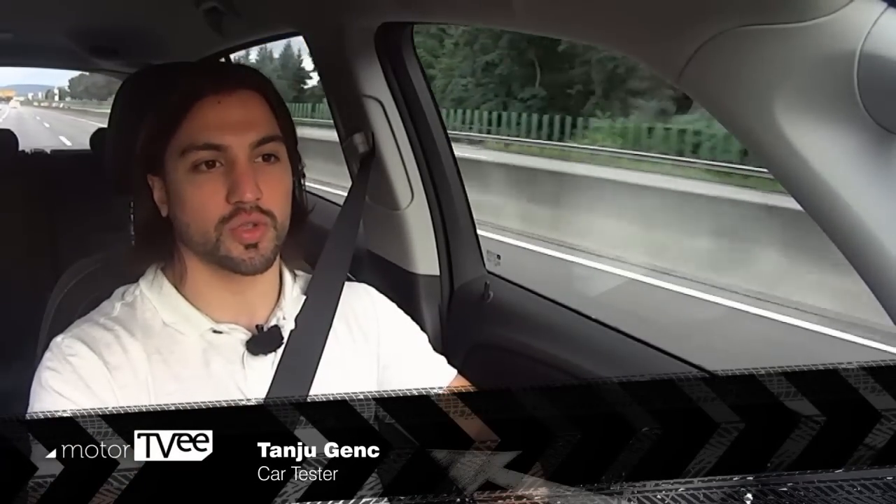Tanju says the center console is too crowded with buttons for his taste. He finds that confusing when he needs one of them quickly and has to get it pushed.